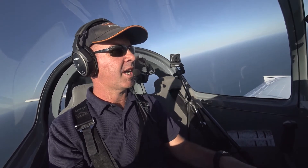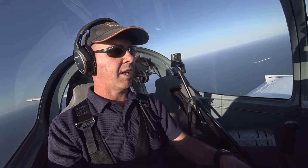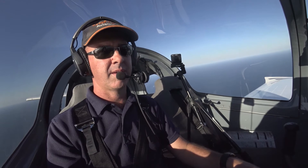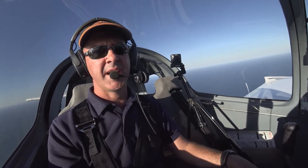Caloundra traffic, Sling 868, 5 miles to the north-east, inbound 2,200, Caloundra. I'm still transmitting, and I'm suspecting I've got a radio failure because I can't hear any aircraft in the circuit.